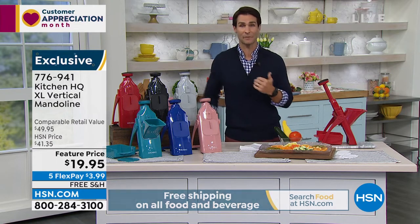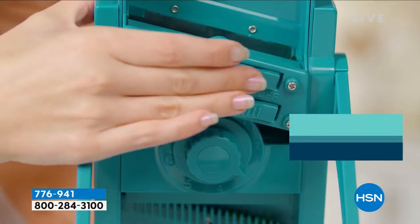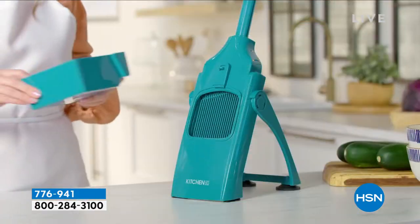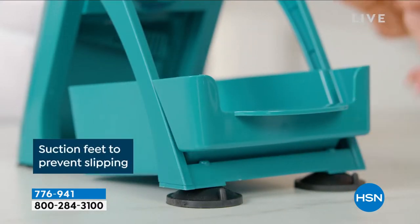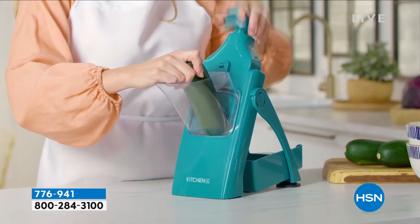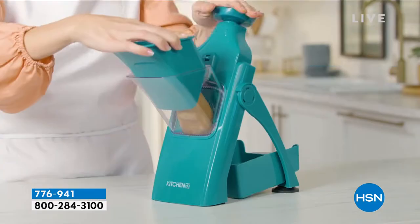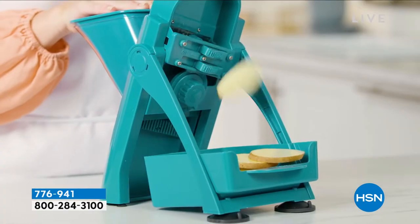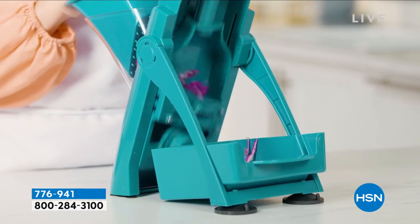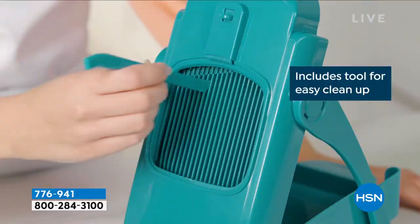Maybe you have one of those old mandolins where you have to balance with one hand while the other hand holds the fruit, vegetable, meat, or cheese. This is perfectly balanced already — sturdy and strong. Remember, this is the extra large: extra large chute, extra large blades, multiple settings. This is the one that's going to do all that prepping for you — whether it's potatoes, meat, cheese, fruits, veggies, salad layouts, or great sandwiches. Having people over and wanting that to look beautiful? It'll look like you have professional knife skills.